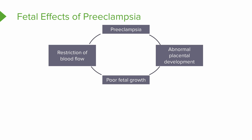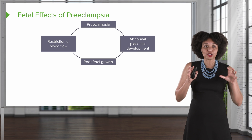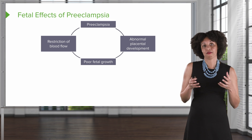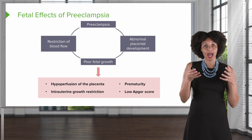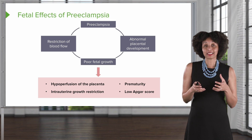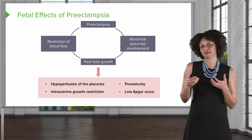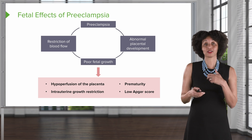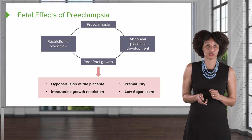Let's shift our focus to the fetus, because the baby is definitely important. With preeclampsia and abnormal placental development, we're going to have a restriction of blood flow, and that's going to cause a restriction of fetal growth. So we have hypoperfusion to the placenta, which leads to IUGR. If we have IUGR, we're likely to require an early birth, and the baby's ability to survive in an extra-uterine environment is going to be impaired — they may end up with low Apgars, indicating a poor transition to extra-uterine life.